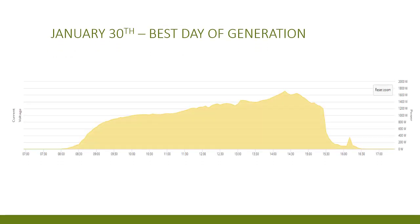You can see this curve better on the 30th of January, which was our best day for generation, where we peaked at about 1.7 kilowatts of generation at twenty past two in the afternoon. On this day generation started at about 8am and ended at 4:30pm.